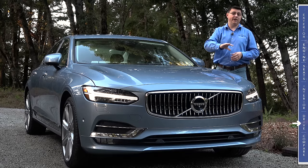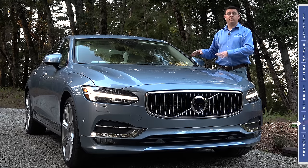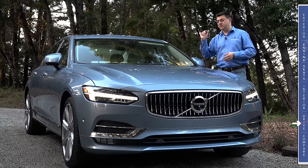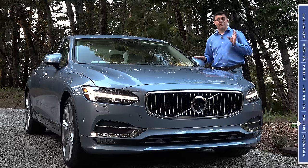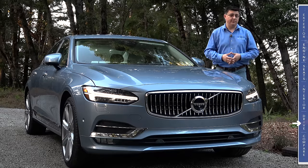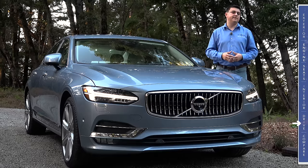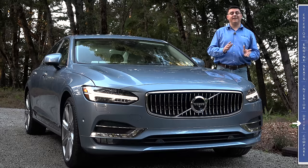The model we're testing has every safety system known to man: electric seat belt tensioners, autonomous braking watching for animals, blind spot monitoring, rear cross-traffic detection, a 360-degree camera system, lane keeping assistance, and a semi-autonomous driving system — which is also standard in all S90 models.